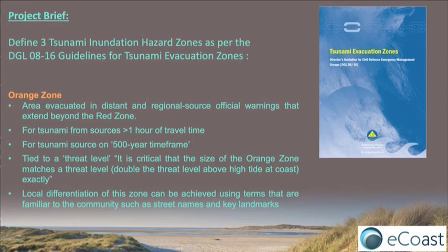The local differentiation of this zone could be achieved using terms that are familiar to the community — things like a road, a particular road, or an intersection, or a boundary that would be sort of well-known.